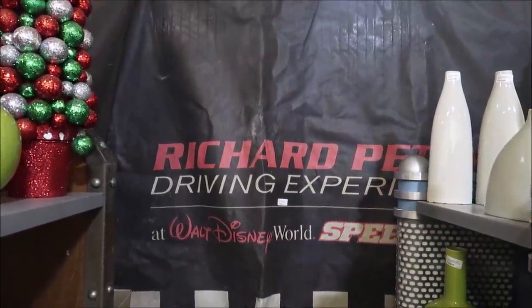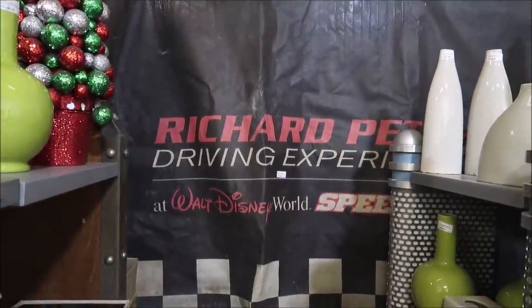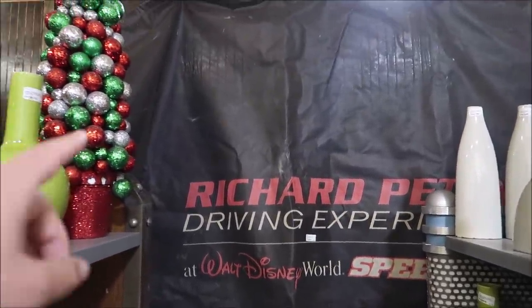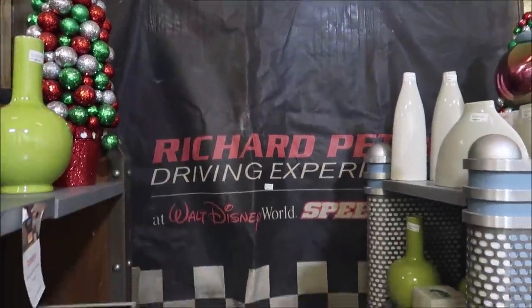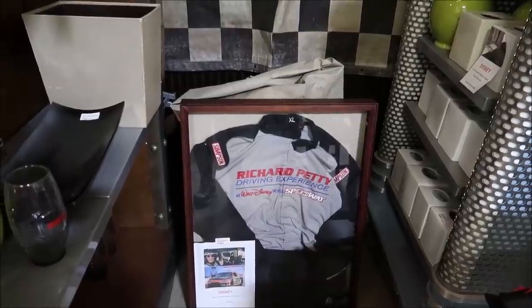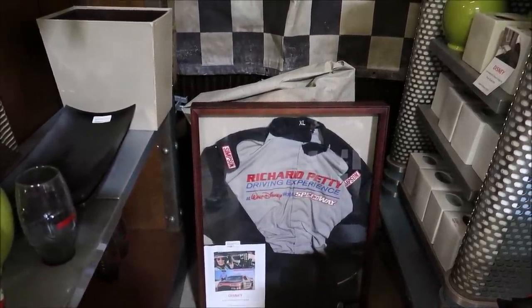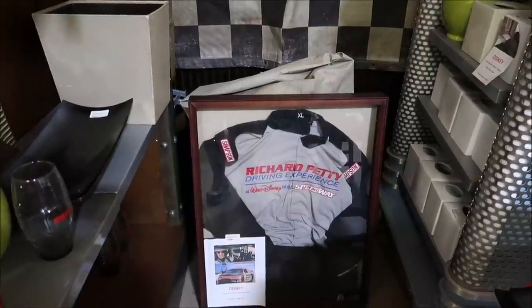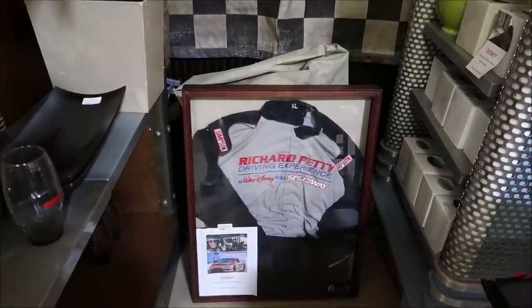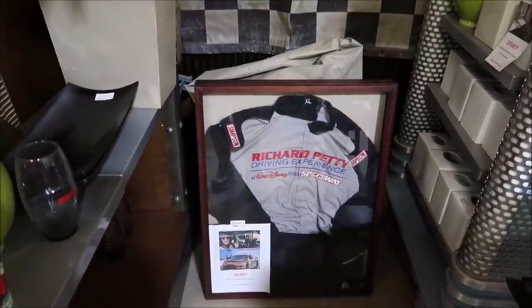Tucked back here in the corner is something really awesome for NASCAR fans. They had the Richard Petty driving experience at Walt Disney World, and they have this gigantic banner for it. Down here they have one of the jackets from the Speedway itself — you would wear this as you actually drove in a NASCAR. Sadly it is no more — now it is Magic Kingdom's parking lot. This was a cool experience I never got to do, and the jacket is selling for like $500, which is a good deal since it's very hard to come by.